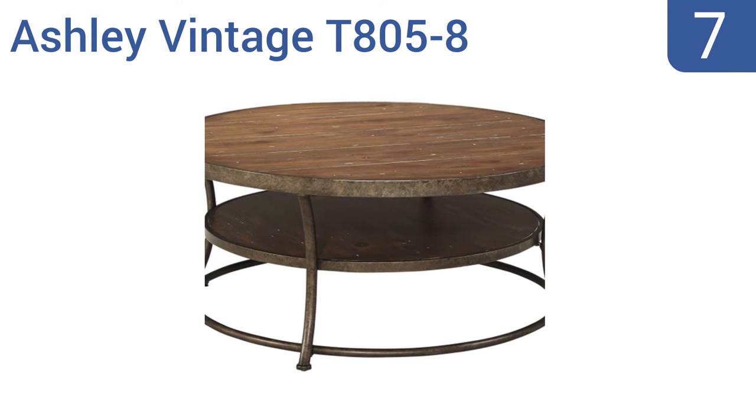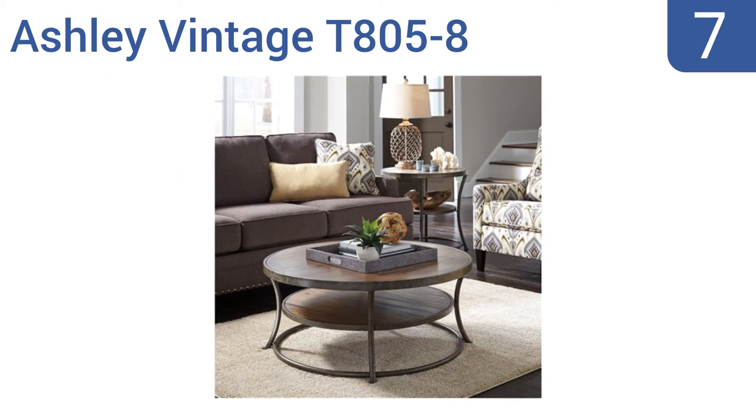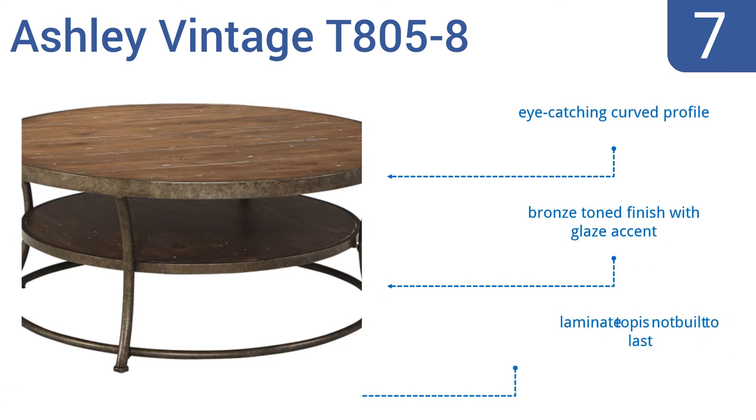At number seven, for those who love the rustic farmhouse look, the Ashley Vintage T805-8 is a great choice. It will instantly enhance your room thanks to the stylish mix of wood and metal, plus the lower shelf provides extra storage space to keep your area clutter free. It features an eye-catching curved profile and a bronze-toned finish with a glaze accent, but the laminate top is not built to last.